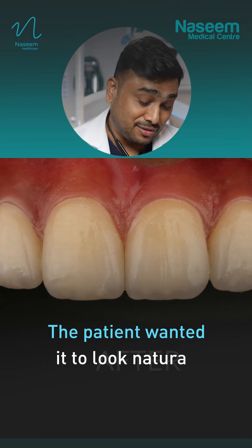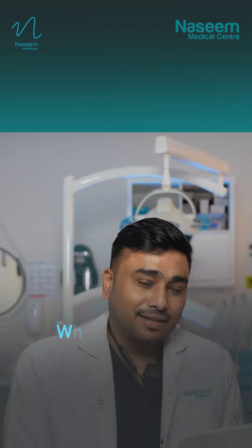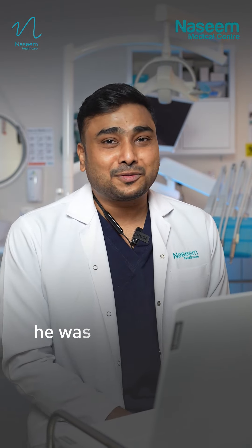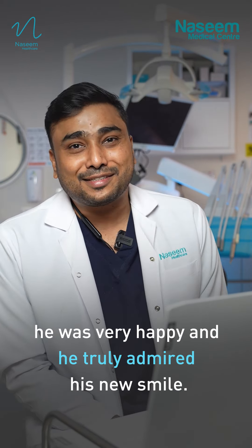The patient wanted it to look natural — that's the reason why we gave him a natural color. And the patient came back to us. He was super happy and he really admires his new smile.